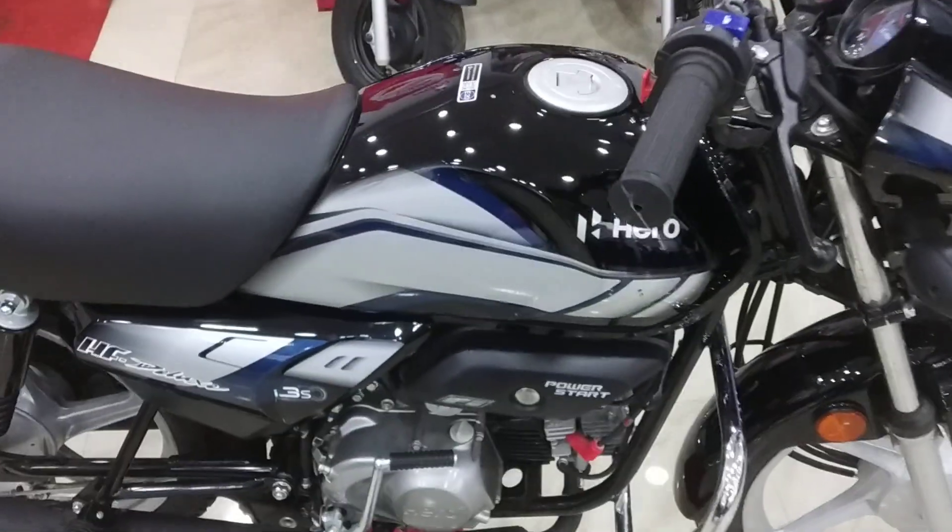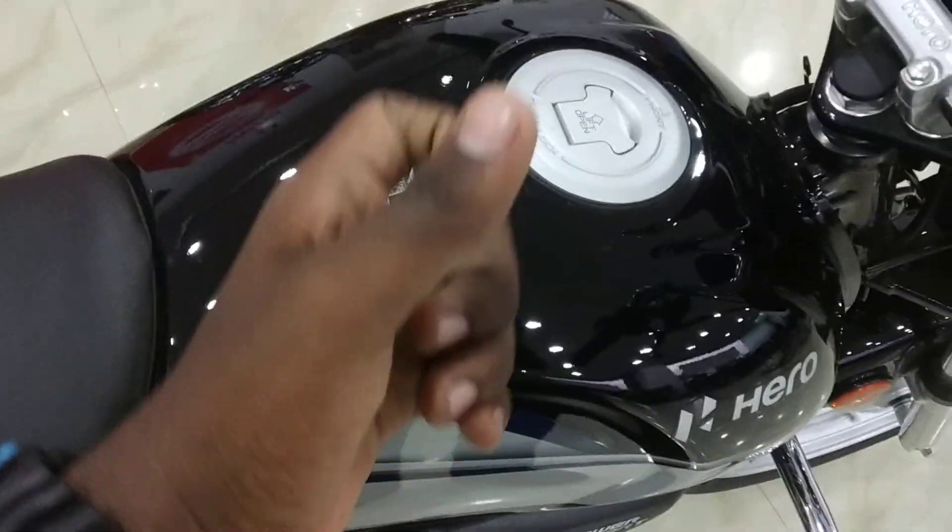Once we talk about the fuel tank capacity, it has a 9.6 litre fuel tank, and you get a full metal fuel tank.